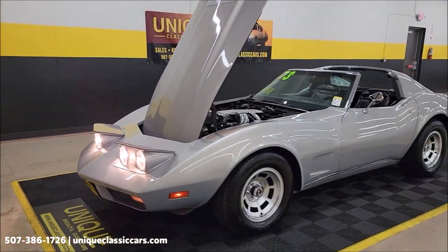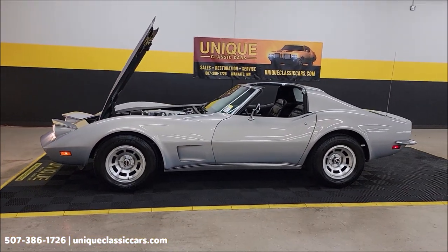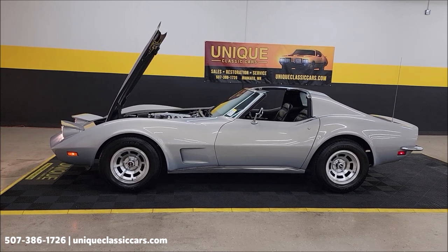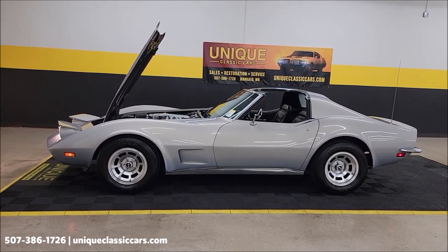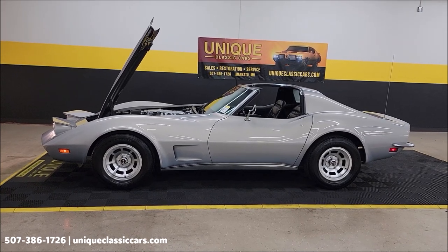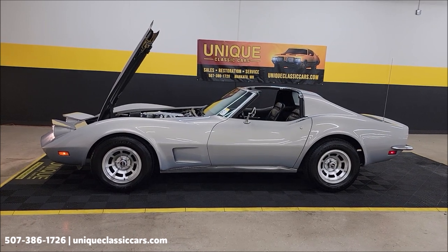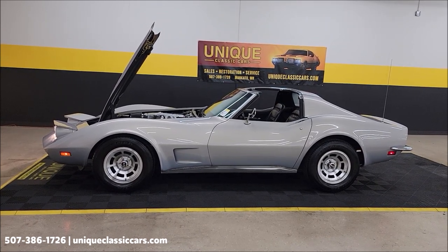1973 Chevrolet Corvette. It will come with that three-month, 500-mile warranty protection plan included in the purchase price. Call 507-386-1726 to consult with your sales associate — that warranty may be extendable out to 10 years. We do consider trades, financing is available, and of course we can assist with transportation.